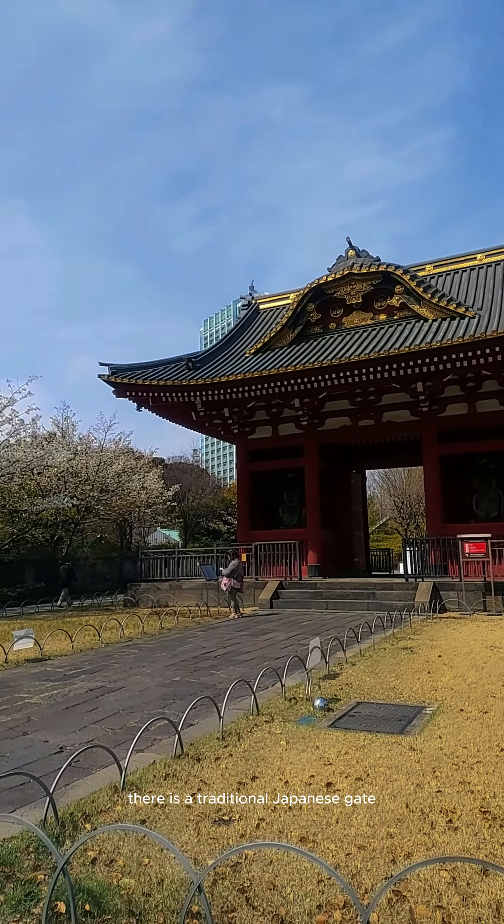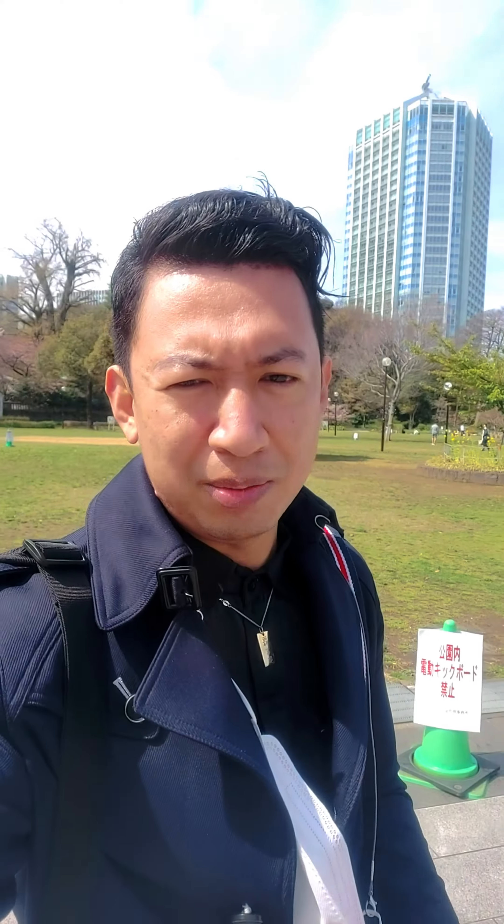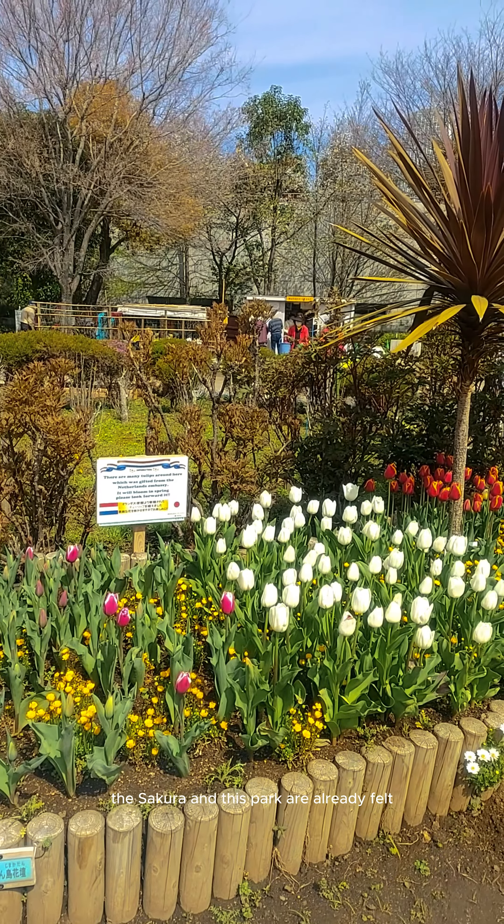In front of the Tokyo Tower there is a traditional Japanese gate. There is also a nice park near the Tokyo Tower, in Shiba Park. Unfortunately at this time the Sakura in this park is all gone.